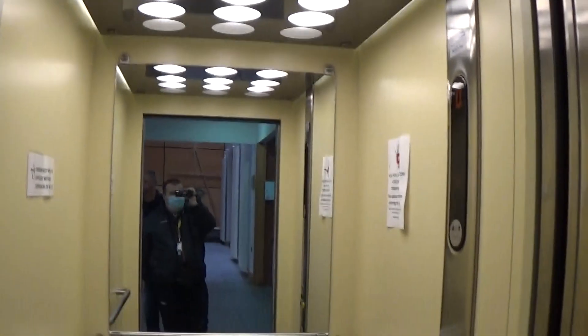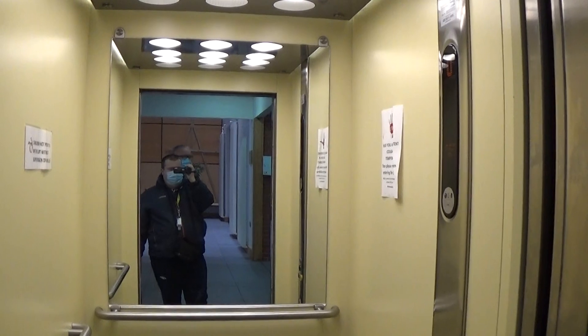Now we can exit the elevator. Let's close up. There it goes and that's it. It's not good! Again, you can see the elevator. Good. Thank you.